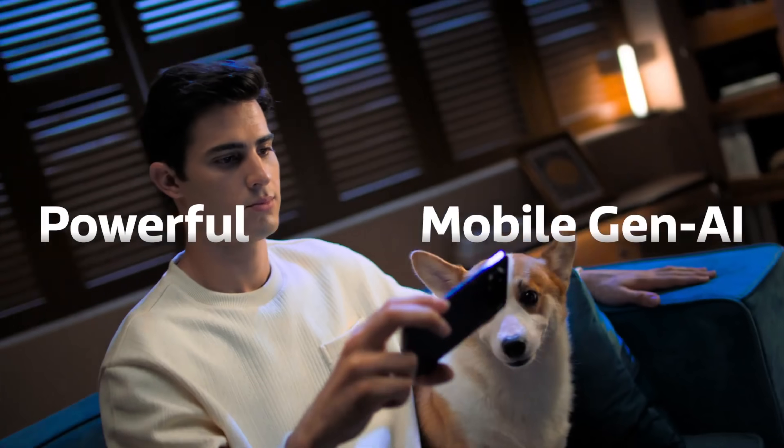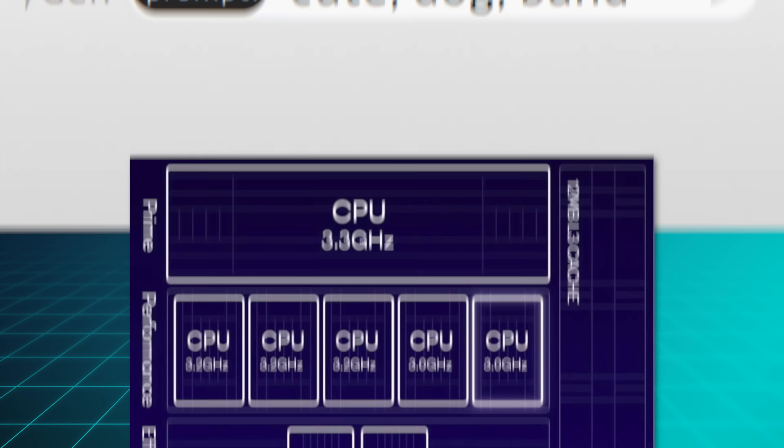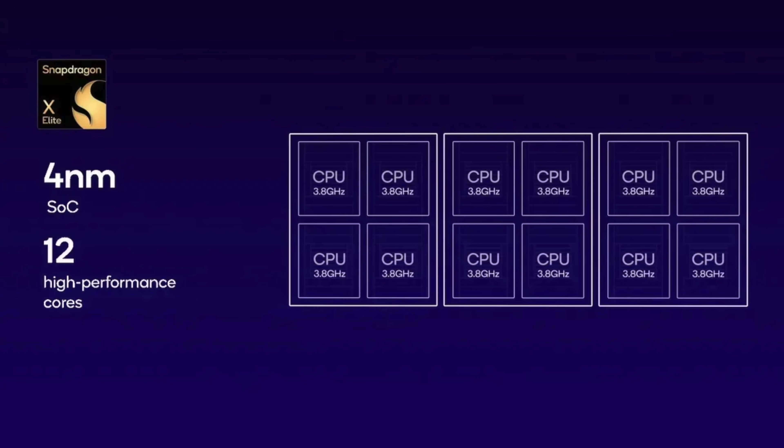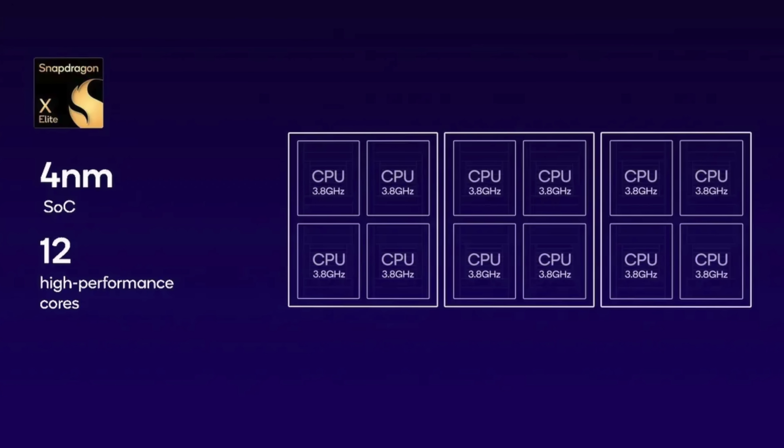And this year, Qualcomm kind of seems to agree with them too. The new Snapdragon 8 Gen 3 also only has two efficiency cores this year, down from four last year, and their Snapdragon Elite X computer chips have no efficiency cores at all. That is three different chips from two different manufacturers completely deprioritizing efficiency cores, which can't really be a coincidence in my opinion. Of course, we haven't seen any real devices with these chips yet, so we'll just have to wait and see whether they are right.